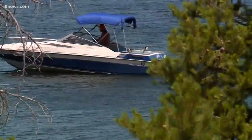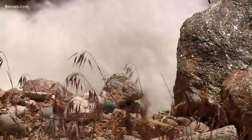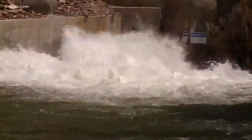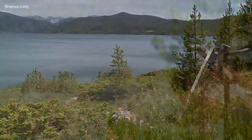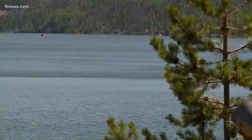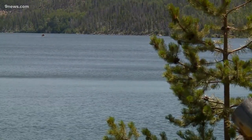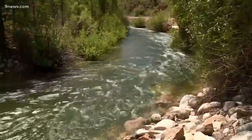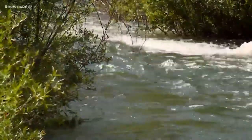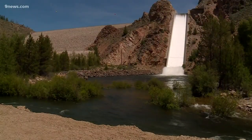Northern Water operates this reservoir and sends water to 33 different cities and towns on the Front Range north of Denver — that's about one million people. From here, the water gets pumped up to Grand Lake and rolls down a giant 13-mile pipe that runs underneath Rocky Mountain National Park to the Front Range. The rest of the water goes into the Colorado River and makes its way to the western slope and then into the southwest part of the country. From Granby, meteorologist Corey Reppenhagen, 9 News.